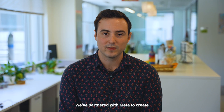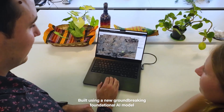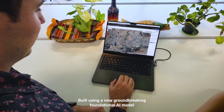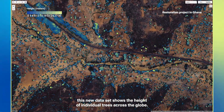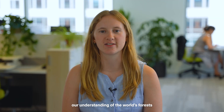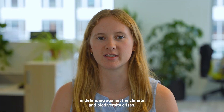We've partnered with Meta to create the world's first global one-meter resolution remote sensing dataset. Built using a new groundbreaking foundational AI model, this new dataset shows the height of individual trees across the globe. We believe it will revolutionize our understanding of the world's forests and the role they play in defending against the climate and biodiversity crises.